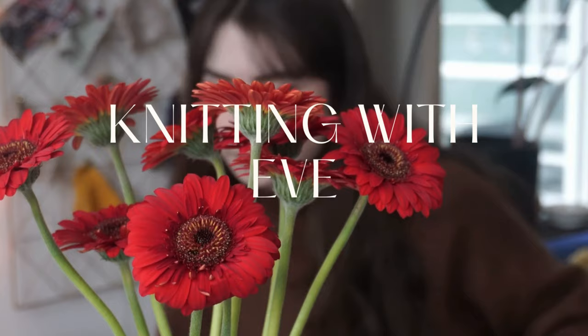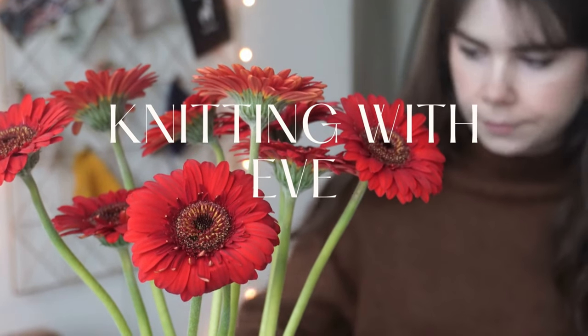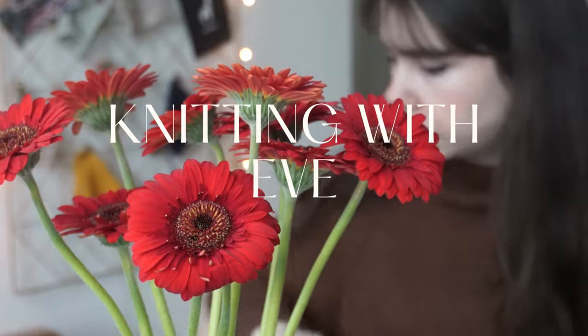So today is another Knits and Babbles. And if you're new here, welcome to my channel. My name is Ev, and once a month I like to sit down with you guys and go over in a podcast-type video all of my WIPs, knits, acquisitions, and just what I've been up to during that month.